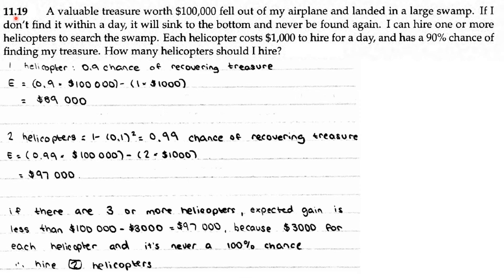AOPS Counting and Probability 11.19. A valuable treasure worth $100,000 fell out of my airplane and landed in a large swamp. If I don't find it within a day, it will sink to the bottom and never be found again. I can hire one or more helicopters to search the swamp. Each helicopter costs $1,000 to hire for a day and has a 90% chance of finding my treasure. How many helicopters should I hire?